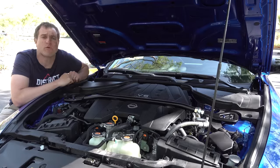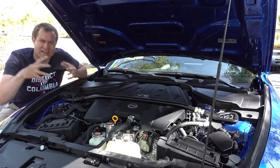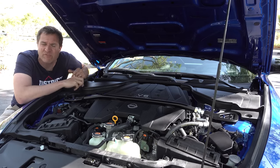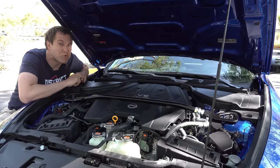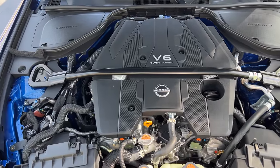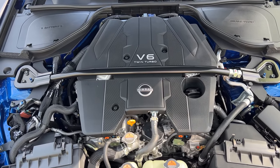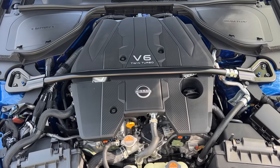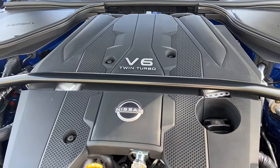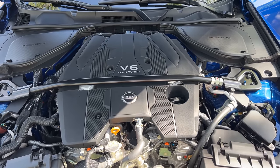While the new Z shares its platform with the outgoing model, virtually everything else has changed, including the engine. Gone is Nissan's naturally aspirated V6 — NA engines are just too hard to get past fuel economy and emissions regulations anymore. Instead, we have a twin-turbo 3-liter V6 making 400 horsepower and 350 pound-feet of torque, standard in all new Z models. That's about 50 to 70 horsepower more than the outgoing 370Z — a big, healthy power boost.